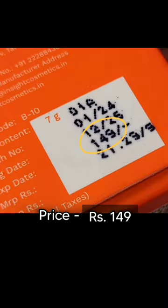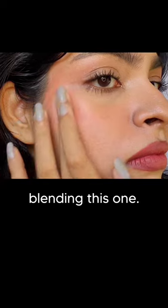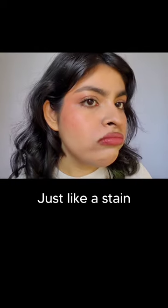It retails for 149 rupees. I do not have any makeup on because this does not work well on top of makeup — my foundation kind of came out while I was blending this one. So let's apply this without makeup, just like a stain.